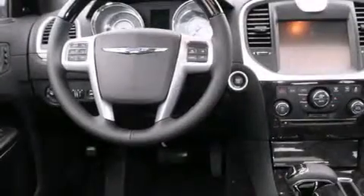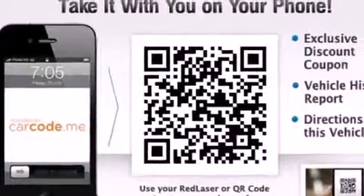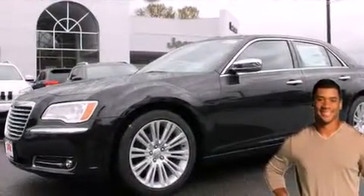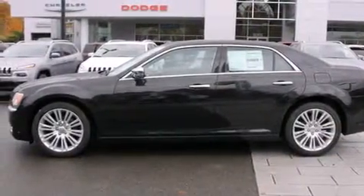The following features are also included: adjustable driver pedals, memory settings for the driver seat's positions so you can recall your favorite position with the push of one button, cruise control, leather seats, rear curtain airbags, rear seat childproof door locks, and air conditioning with automatic climate control.